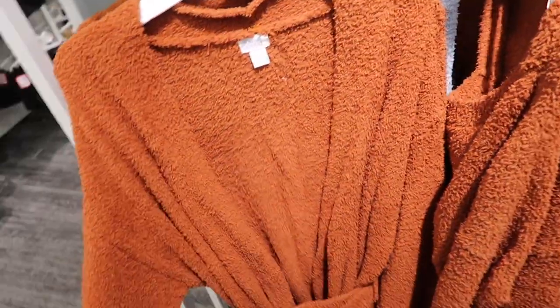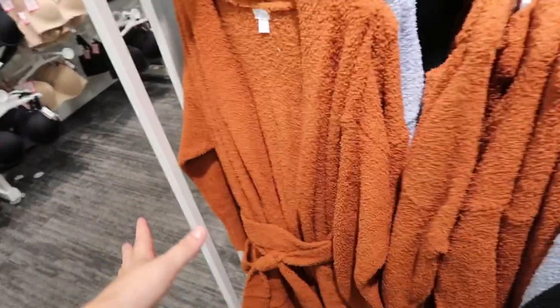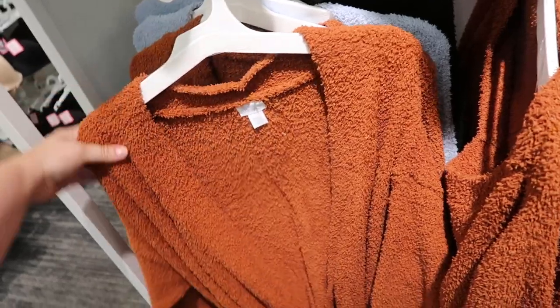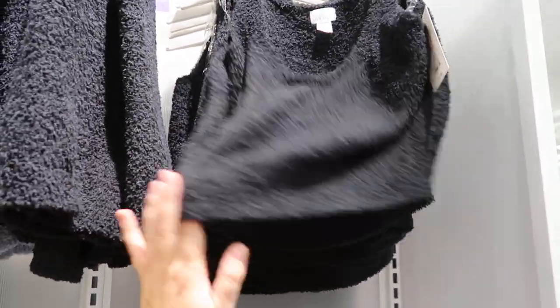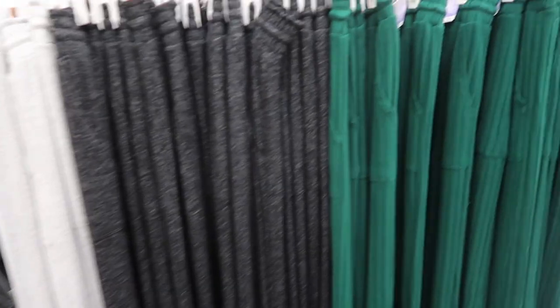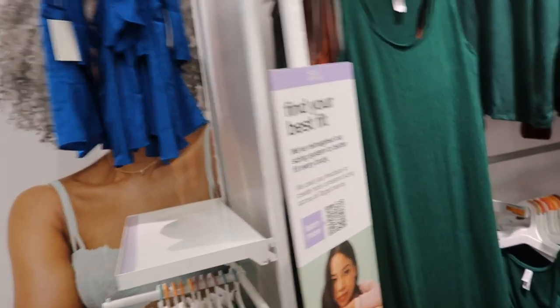Stars Above has new colors in their fuzzy robes — I don't know if it's a bathrobe or more of a comfort throw-on-around-the-house robe, but they remind me of the Barefoot Dreams ones. It's $37.99 and they're so ultra soft. They come in rust and a baby blue. They have these sets that remind me of the Skims ones, with a matching top and shorts. There's also a new emerald green color in their wide lounge pants — super soft. And it looks like they came out with these dresses too.